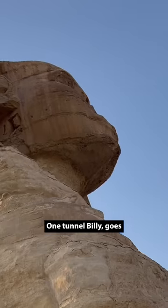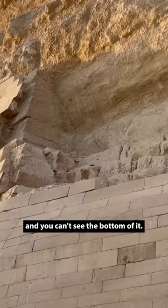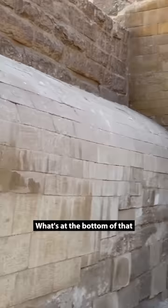One tunnel, Billy, goes straight down, and you can't see the bottom of it. We're going to see that in a second — I've got some images. What's at the bottom of that first tunnel?